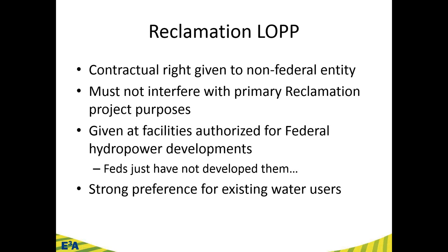There is a strong, strong preference for existing water users. In the new legislation, existing water users — such as an irrigation district — get the first right of refusal on the lease of power privilege. They're trying to empower those users already in partnership with the Bureau of Reclamation. That's the reclamation lease of power privilege in a nutshell.